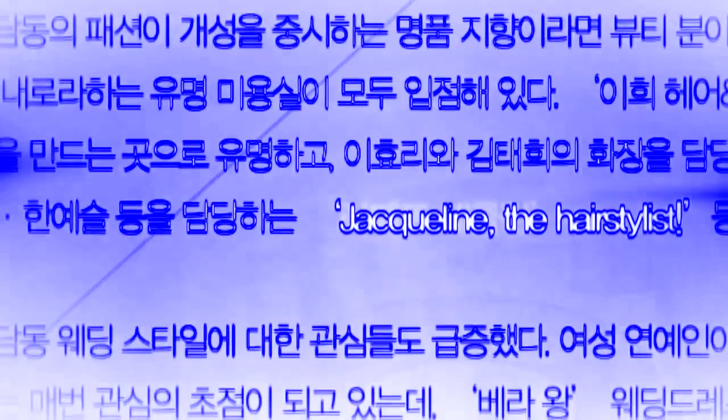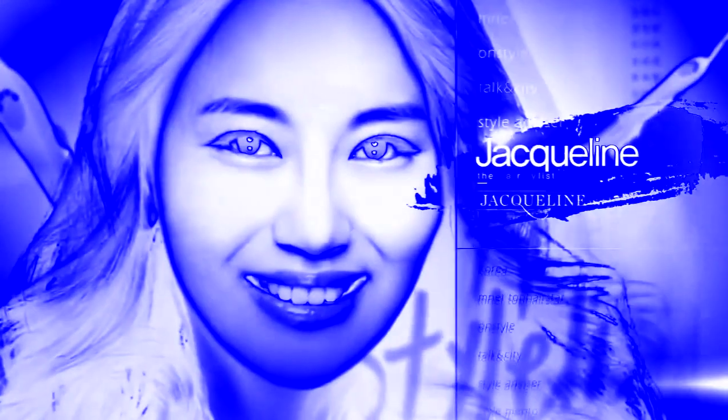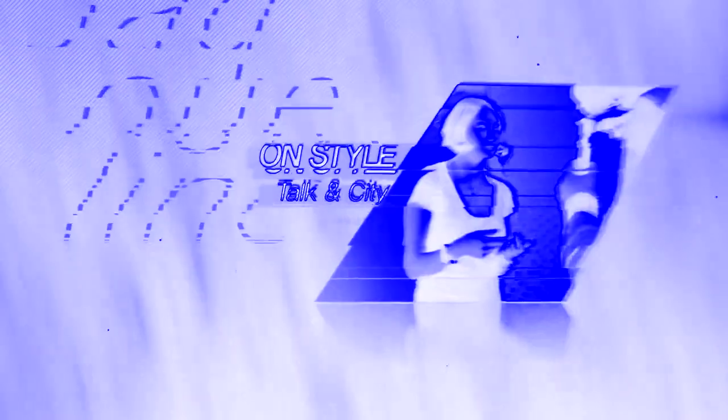The hairstyle is the center of public attention, based on the rapid increase of real-time search words and viewers. Jaclyn is called Hair Maestro by celebrities. The hairstyle is portrayed as a style mentor for stars in TV programs.